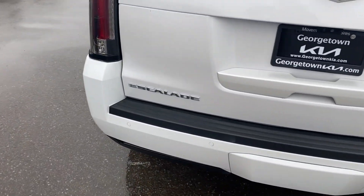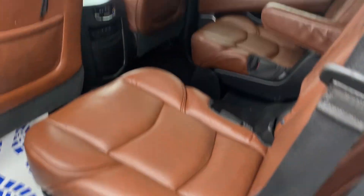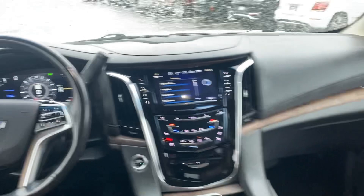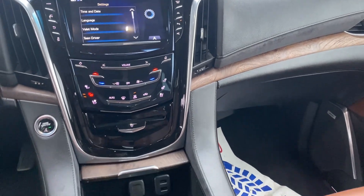Perfect, perfect vehicle to travel with. Give it a closer look inside. Nice darker interior. The center top does have the DVD as well. All your controls on the steering wheel. Heated seats, and much more.